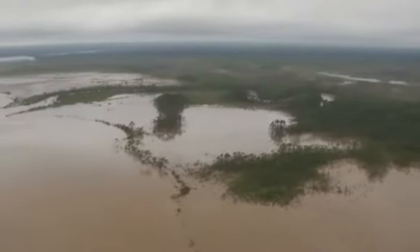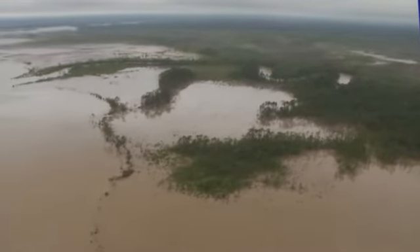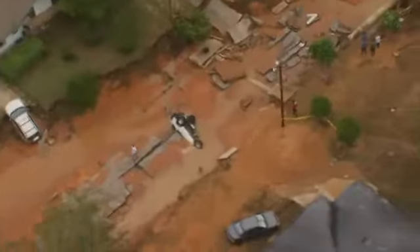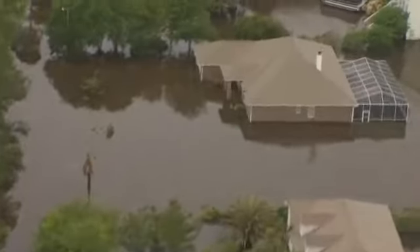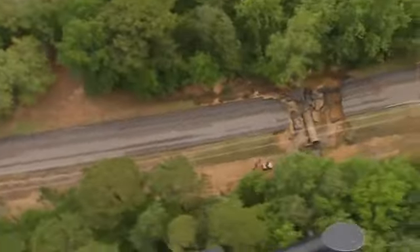The damage just kept going. 'I fly over here daily, and I've never seen the water this high.' More and more roads were missing sections, washed away. People are now waiting for the water to recede so repairs can be made. Amber Southard, Channel 3 News.